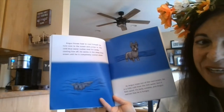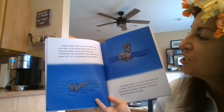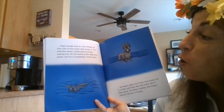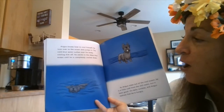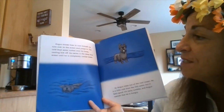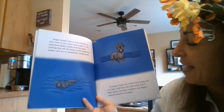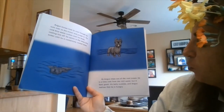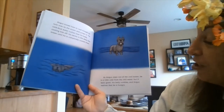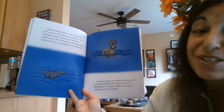Angus knows how to cool himself off. He runs over to the ocean and jumps in. The cold blue water rushes over his body, cooling him off. He swims in the deep blue ocean until he's completely cooled down. As Angus steps out of the cool ocean, he is a little cold from the chill water, but it feels good.